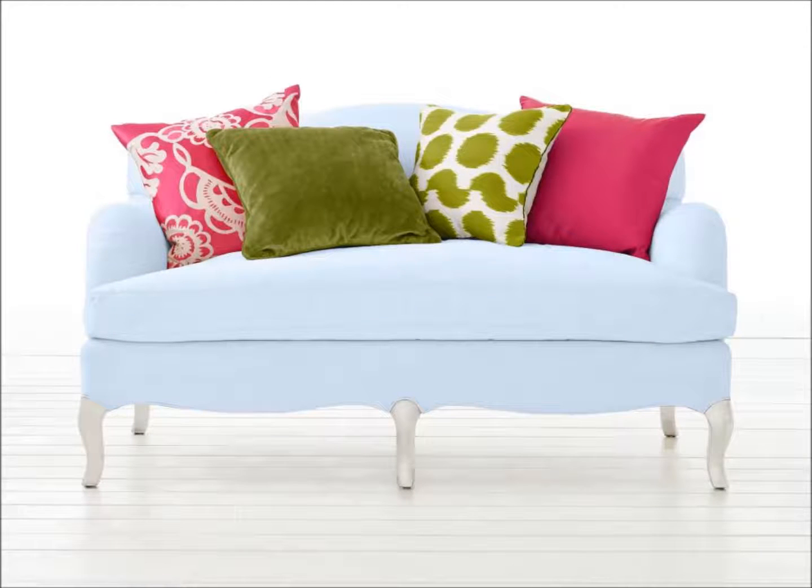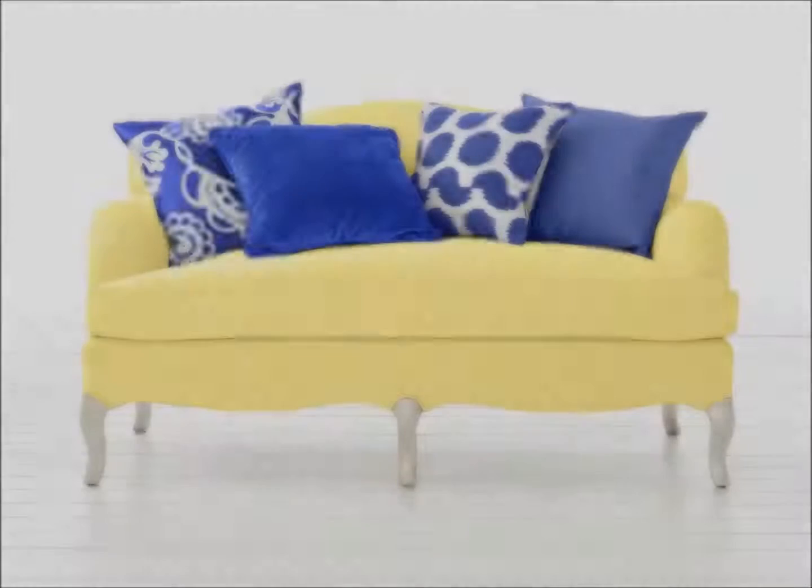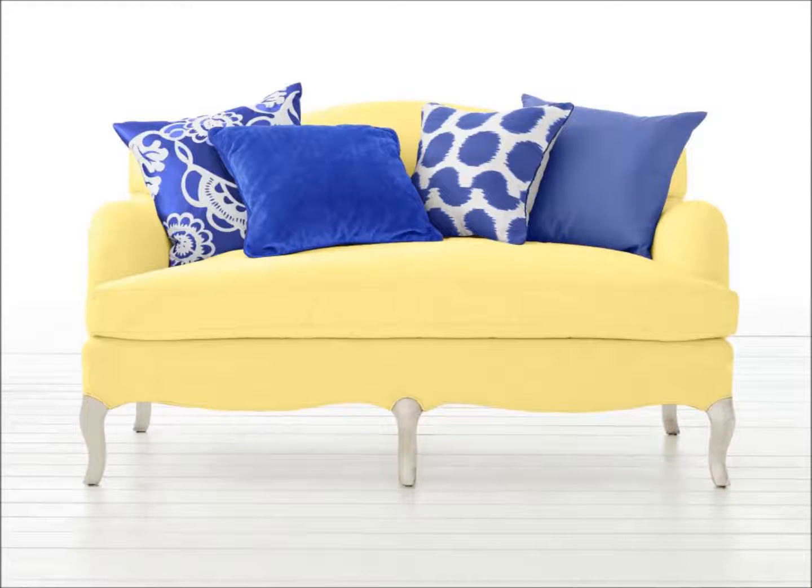Beachy: the sky blue sofa is a tranquil backdrop for poppy greens — more laid-back, less ornate — and energetic pinks, more fuchsia, less bubblegum. Lively: with such a bold yellow sofa, it's a good idea to limit your pillow picks.